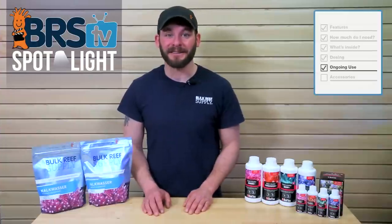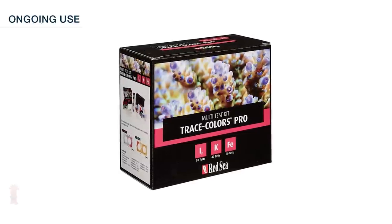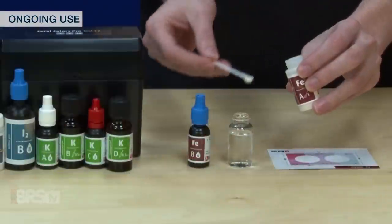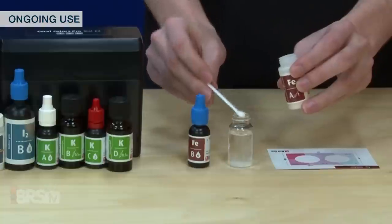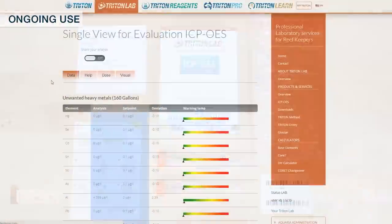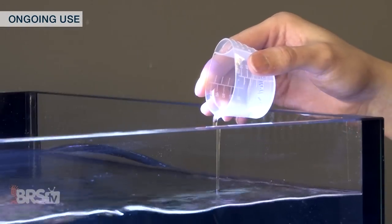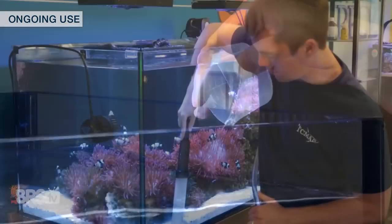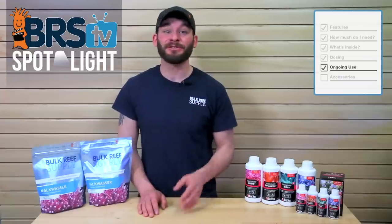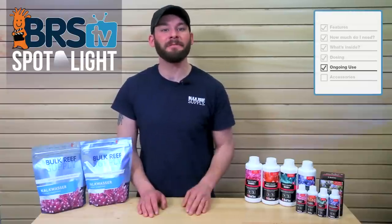Let's talk about using Red Sea Trace Colors in the long run with some ongoing tips. You can use the Trace Colors Pro test kits to get a clearer picture of your main elements like iodine, potassium, and iron levels and whether they need to be slightly increased or decreased. Alternatively, you could send in an occasional ICP-OES test to assess your minor and trace elements and make adjustments or conduct a water change to deplete elevated levels. Note that these solutions do not address additional major and minor elements like magnesium or strontium, which will have to be managed independently.